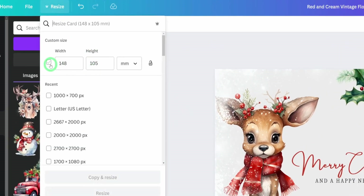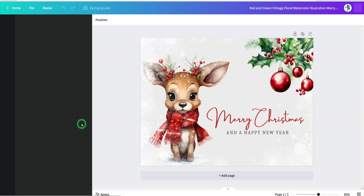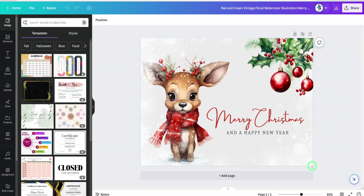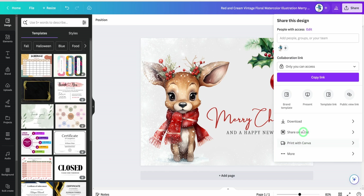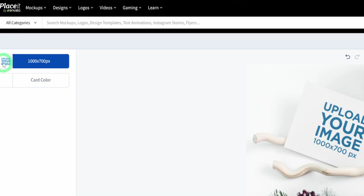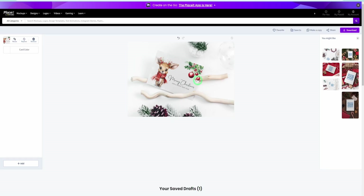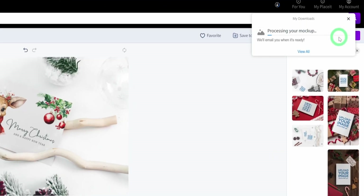Coming into Canva, go to Resize, enter 1000 by 700 pixels, and click 'Copy and resize' — it's going to open up a new window and resize it properly. Check that your design is sitting properly. Then click Share and download this image as a PNG. Once downloaded, come back to PlaceIt, click 'Upload your image,' upload from device, and upload the design you just downloaded. You can see how this looks — this looks really good.